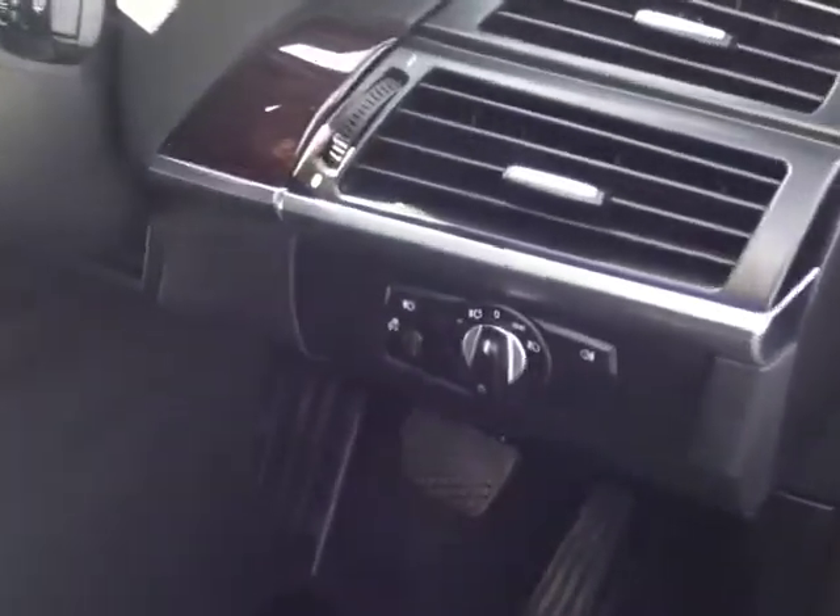Moving to the front, the front seats are full electric, and you also have the memory setting on them as well. And because this is an M Sport, you get the sport seats with the additional leg support and also the additional comfort around the sides. As we move inward, you can also see the dark wood finish on the door that goes around under the dash.